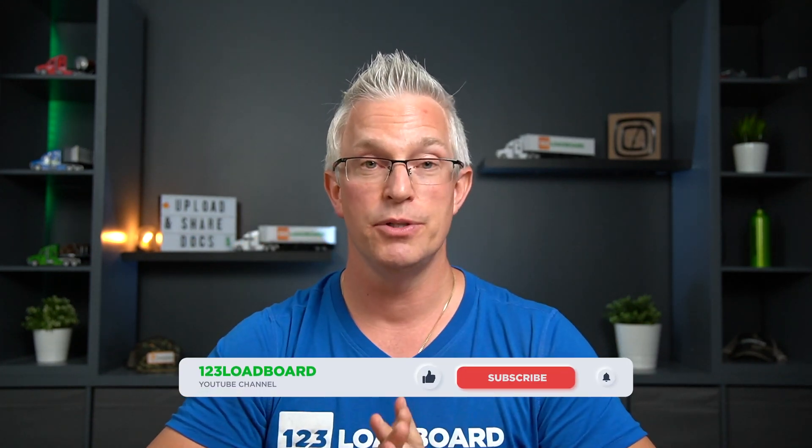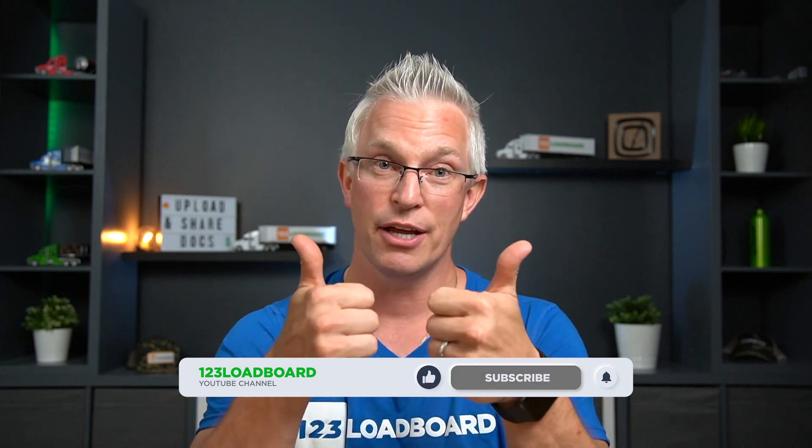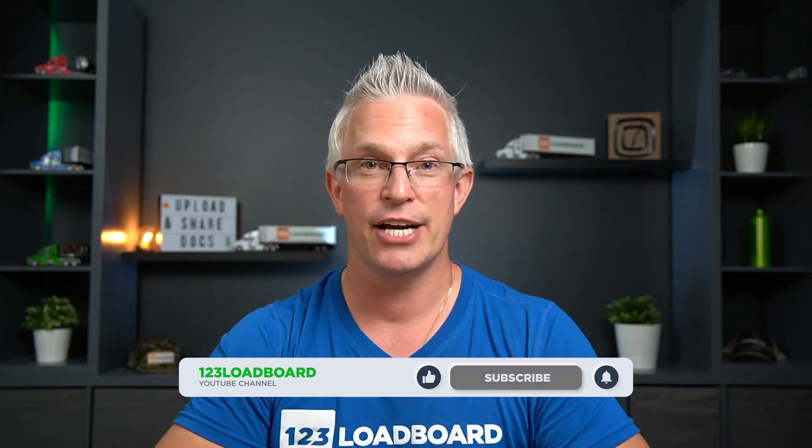Now that you've seen the My Documents tool on our mobile app and the key benefits it provides, we'll jump over to our web platform to showcase the tool and how it all works. If you have any comments or questions, we'd love to hear from you down below. And as always, if this video helped you in any way, we'd greatly appreciate a thumbs up — remember to subscribe to the channel and click the bell.